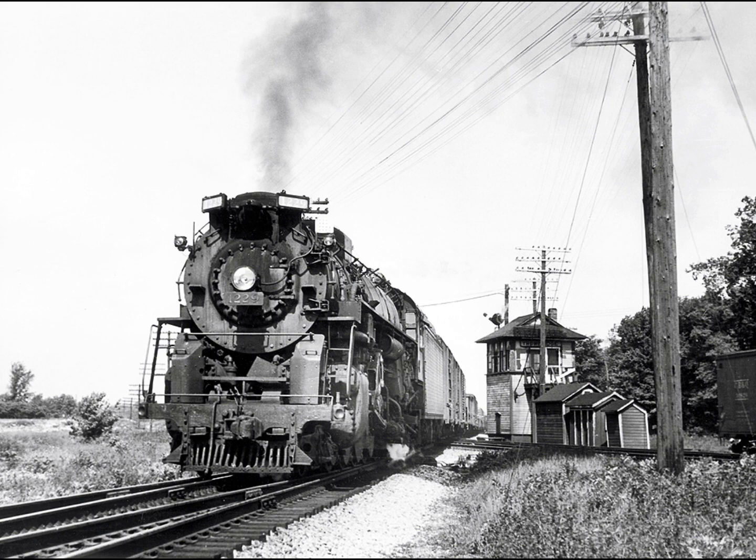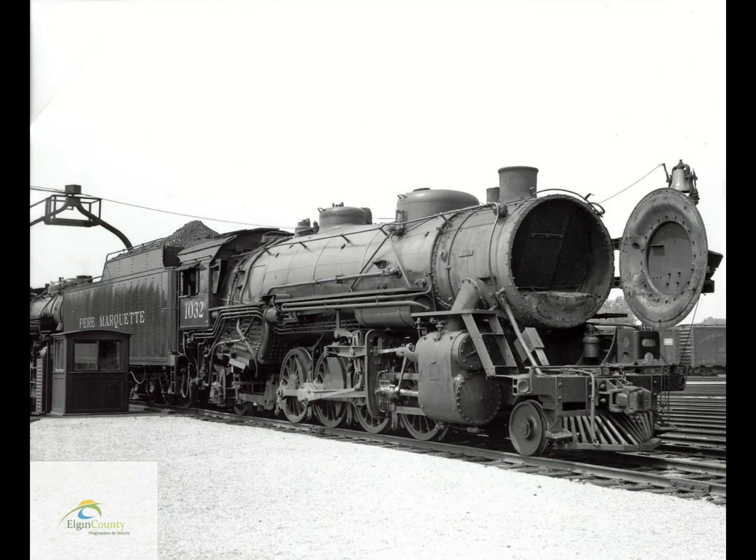The Pere Marquette steamer locomotives have been mostly gone ever since the 1950s, as the Pere Marquette Railroad had dieselized. You might think there are no steam engines left, but you'd be wrong — there are actually two in preservation. This is the history of Pere Marquette 1223 and 1225.